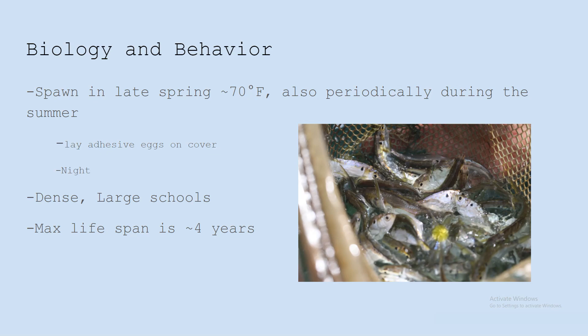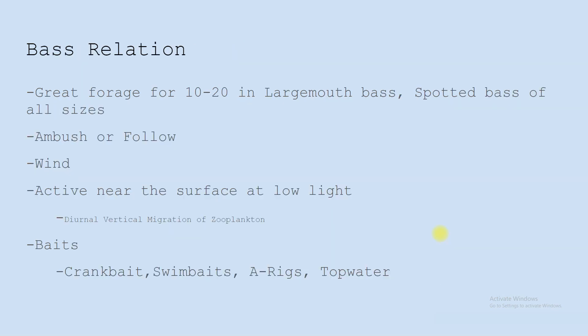They live to about four years max. As far as bass relation, they're a good food source for those one to three pound largemouth and pretty much all spotted bass because of their small mouths.